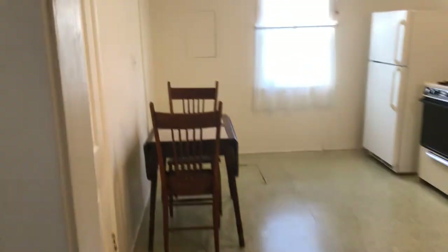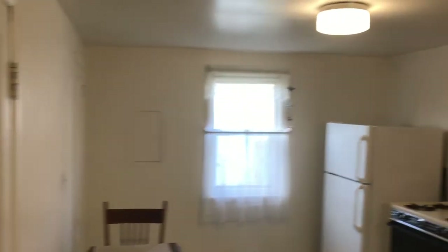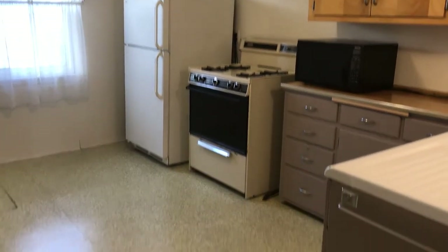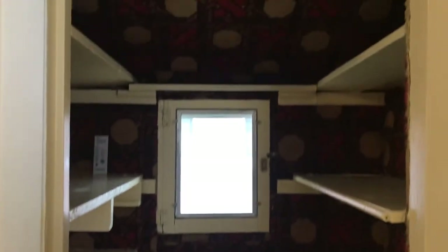You got the kitchen — nice big gas stove, microwave. And one thing to note is you got a pantry here. A couple AC units for the summer.